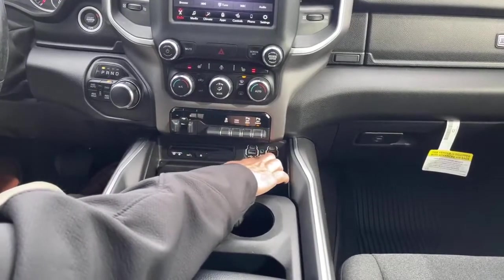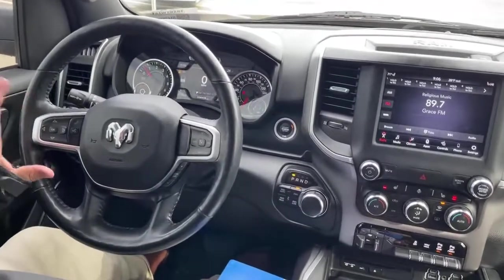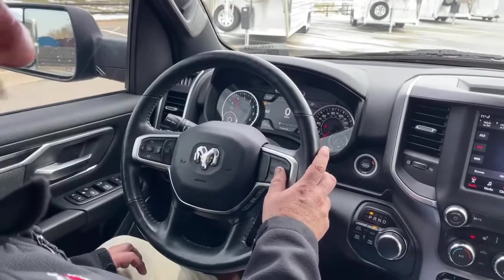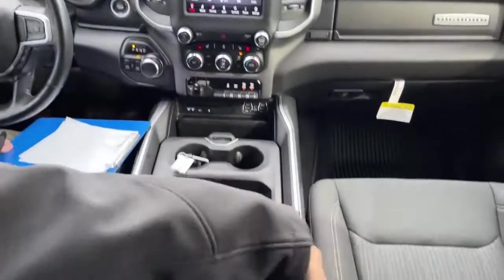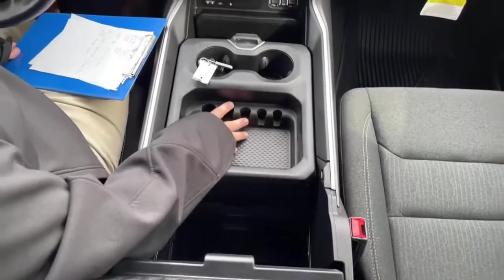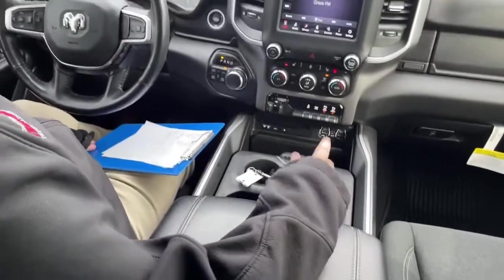A couple more charging ports located here. This truck, you can do several things from the steering wheel as well. We can set up your Bluetooth so you can answer and make calls from right here. Cruise control is located right here. There is quite a bit of storage that comes with the truck — pop that up and there's a little bit right here, and you can pop that up again so it goes all the way down. A couple of cup holders located here. Once again, a very nice truck that we have on the lot today.